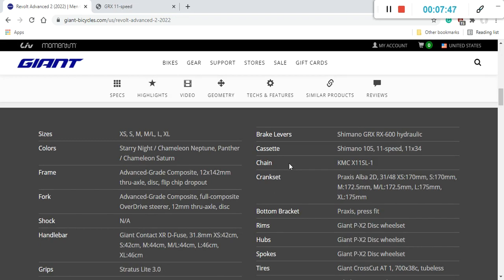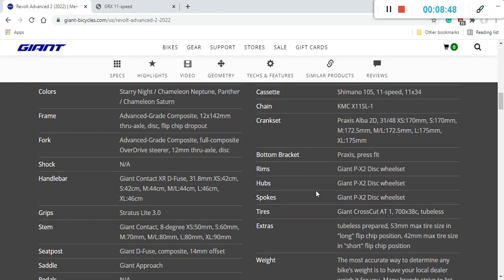For the chain and cassette: you get a Shimano 105 cassette in 11-34 — a nice wide-range setup — paired with a KMC X11 SL chain, which is a small deviation from a full Shimano build but perfectly fine. The crankset is a Praxis Alba 2D with a 31/48 chainring setup. Combined with the 11-34 cassette, this gives superb gearing for climbing steep gradients or long hours in the saddle on rough terrain.